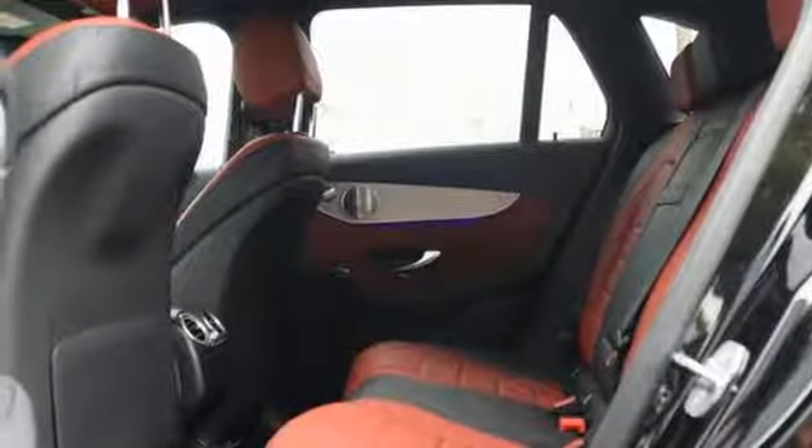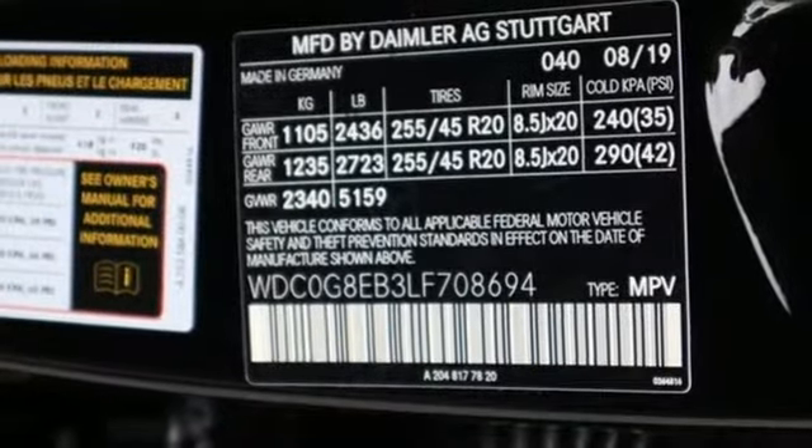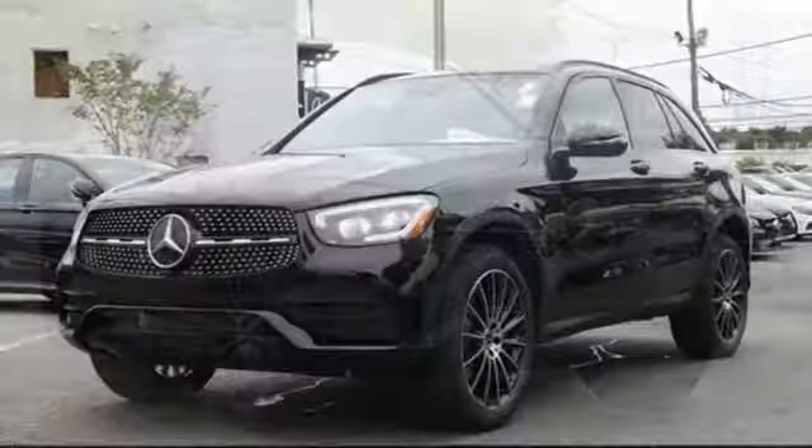Auto dimming rear view mirror, external memory control, auto dimming mirrors, front heated bucket seats, auto tilt-away steering column, and an intercooled turbo inline four-cylinder engine.